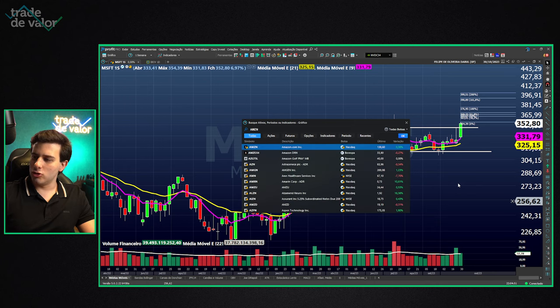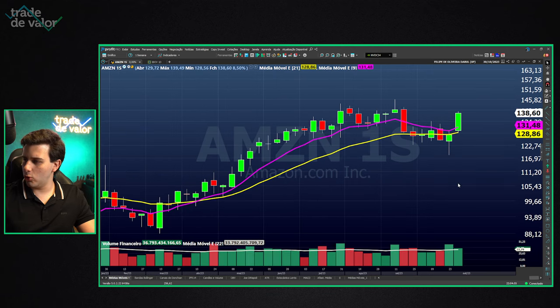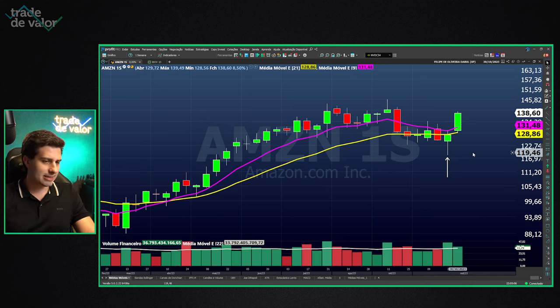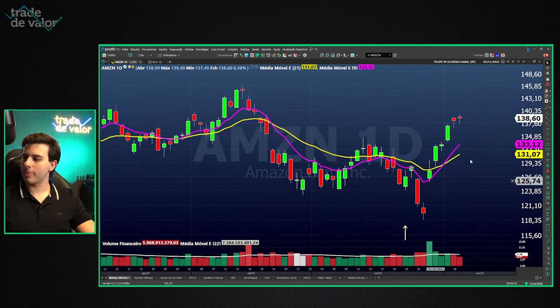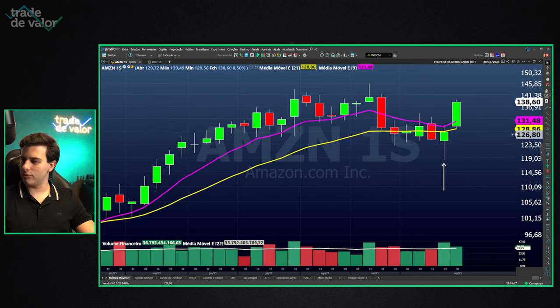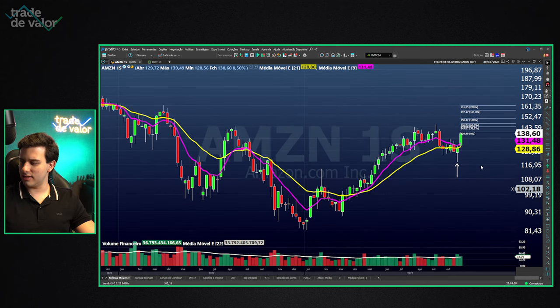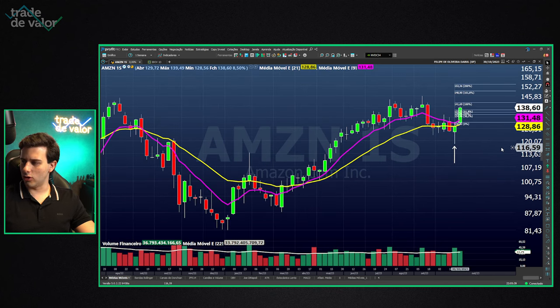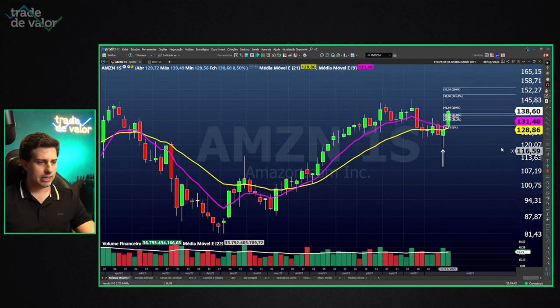Then we have Amazon. Amazon also released an excellent earnings report while threatening to break the moving averages on the weekly chart. It held the 21-period moving average, and this week we see a bullish pivot — a 9.1 buy setup on the daily chart. Entry on the breakout of this week's high, stop below the low, target around $161–$162. A bold entry was already activated this week with a target at $153.